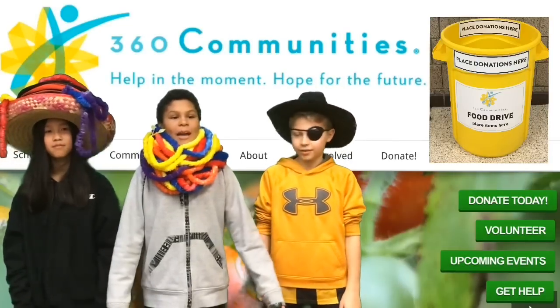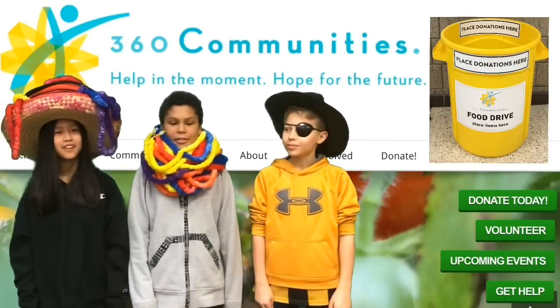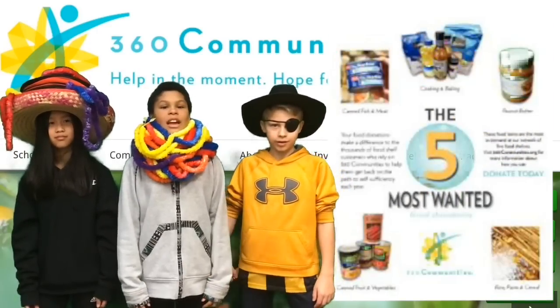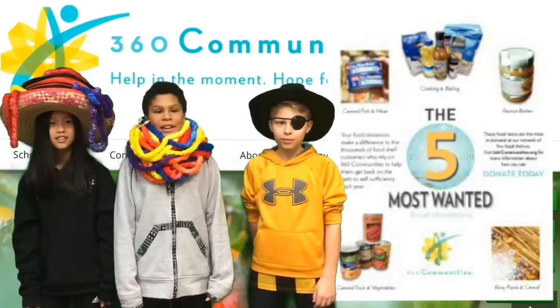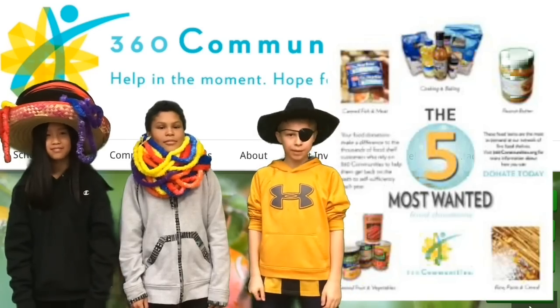CHE is having a food drive! Did that mean food would be driving around the halls? No, we want you to bring in food or personal care items to leave outside the office. The most wanted food items are canned fish and meat, cooking plus baking, peanut butter, canned fruit and veggies, and rice, pasta, and cereal. Bring care items like soap and toothpaste, too!